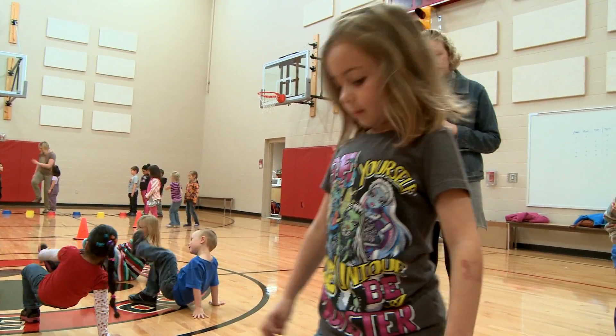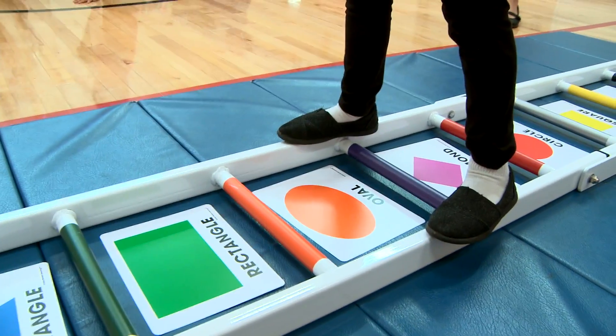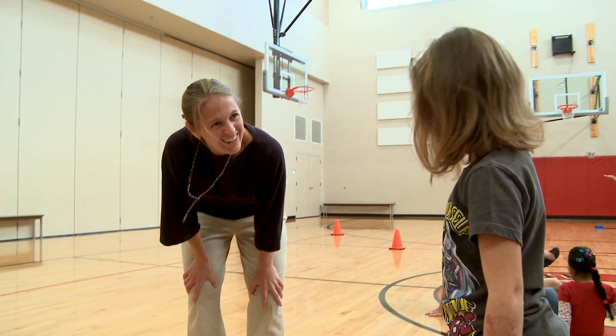Kindergarteners at Lidgewood Elementary School are learning the fundamentals of reading and mathematics one step at a time. Our goal here is always to get the kids a little stronger, healthier, and faster. And while they're doing that, hopefully in this program they're also getting a little smarter too.